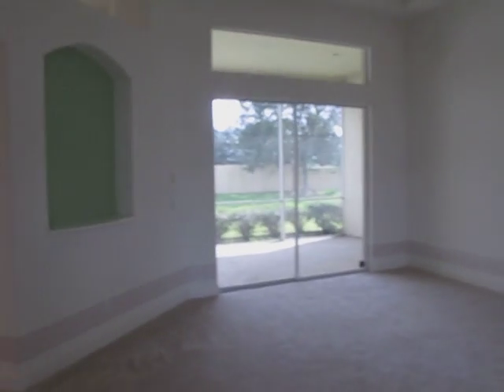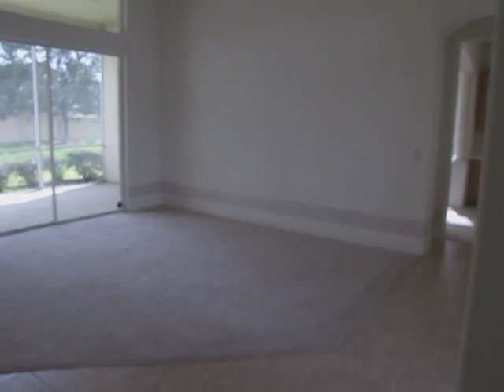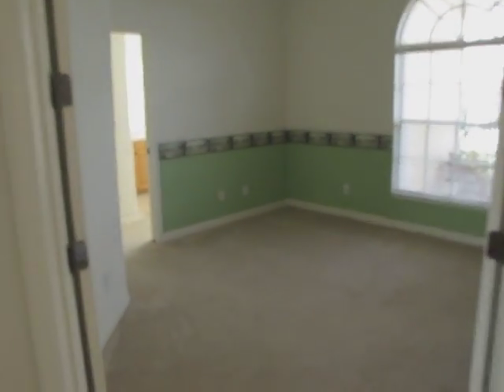This is the dining room right here. And this is a formal living area. Of course, you come in the front door right there. There's a den right here.